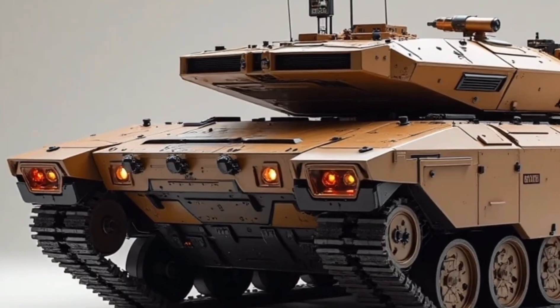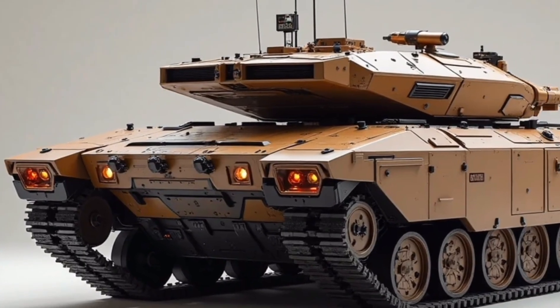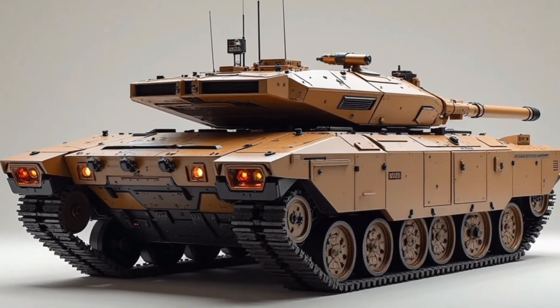Speaking of armor, the K55 employs a composite-reactive armor blend, along with embedded nanoceramic plates.